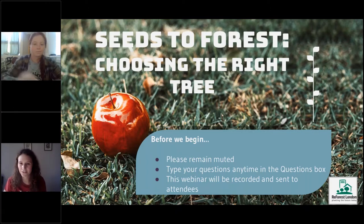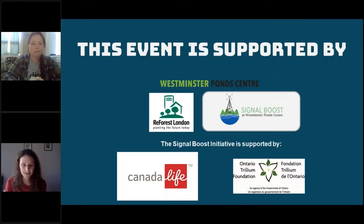Alright, it's 6:30 so we'll get going. Some of you may have been to Part 1 of this webinar — welcome to Part 2. This event is brought to you by Reforest London. In addition to being a tree planting charity, in 2019 we were the founders of the Westminster Pond Center for Environment and Sustainability — an exciting project that will be a community hub with services and programming promoting environmental excellence, sustainability, health, and well-being across our region.